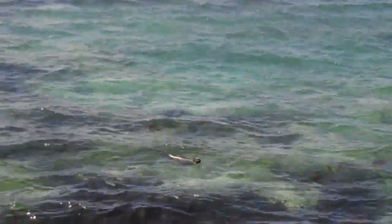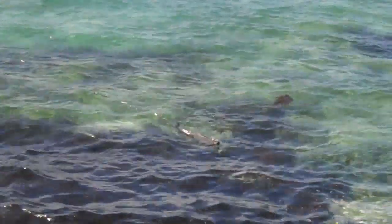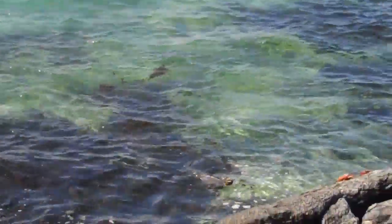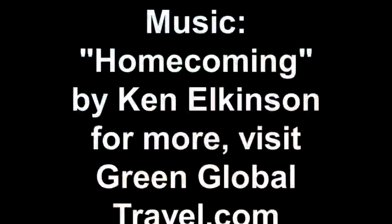But after a few encounters with this rare and remarkable species, we quickly came to love them, treasuring their crusty cuteness and their puppy-like penchant for being constantly underfoot. In the end, the marine iguana's evolutionary adaptations provided an endearing reminder of the remarkable biodiversity that makes the Galapagos Islands so unique.